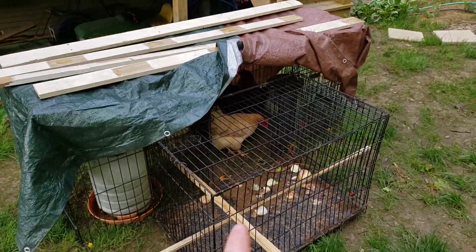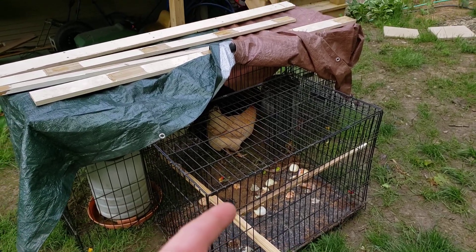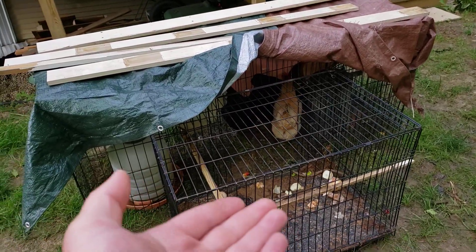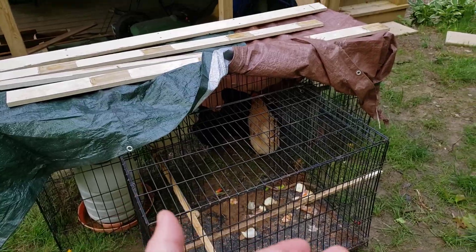These came from one of my aunt's friends who was moving and couldn't have chickens anymore. So we acquired — rescued — these, and now we're going to have 16 chickens.